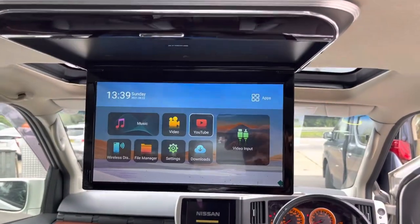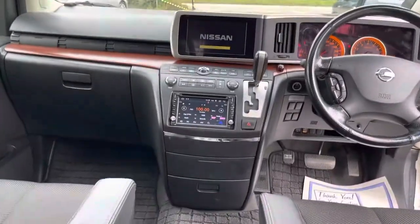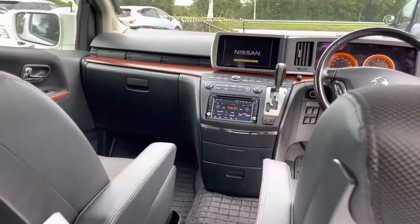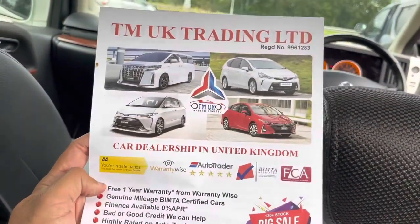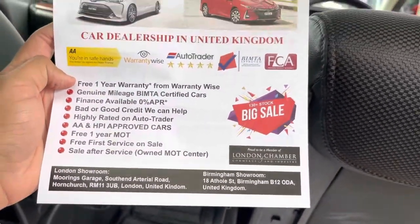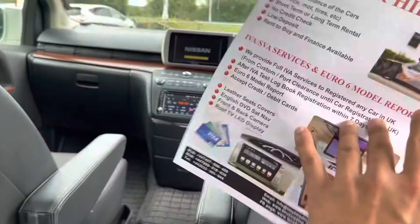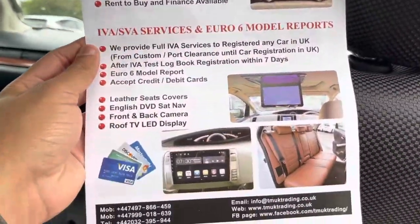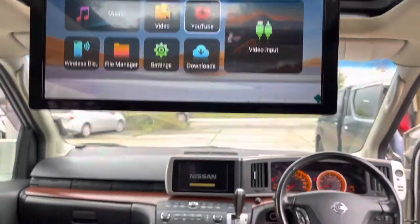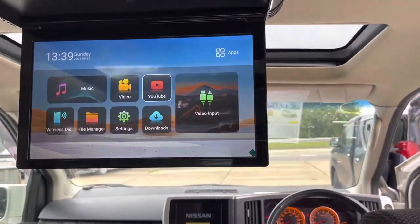If you want to get this roof TV as well as front DVD English one done in your Elgrand, please do contact us — TM UK Trading Limited. We have a London office and a Birmingham office as well, and we do all these extra modifications including leathers and all of it.